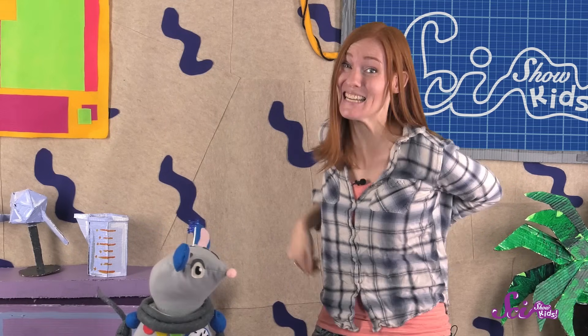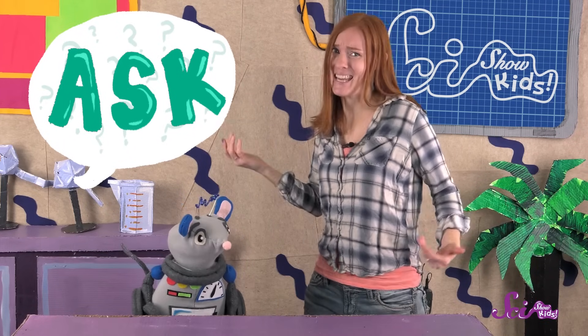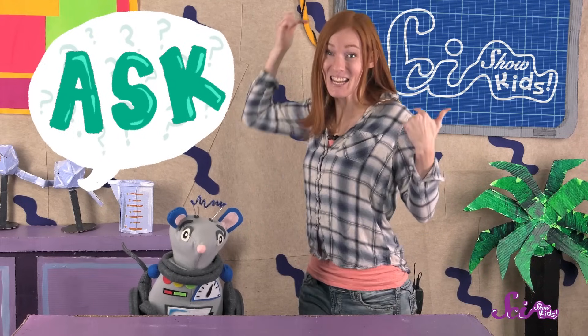Now, are you ready to start engineering? We have a real problem that needs a solution. My back is really itchy, and it's itchy in this weird spot right here in the middle, and I can't reach it. I bet if we work together, we can think of a solution. So let's take the same first step that engineers take and ask some questions. What is the problem? I can't reach where my back itches, and that's a problem. How will we know if we've solved it? When I can reach the itchy spot and scratch it, the problem is solved. And what things do we have around here that we can use to make our solution?